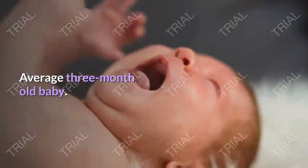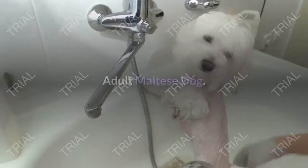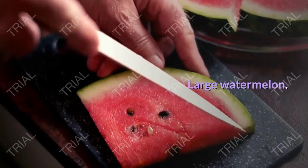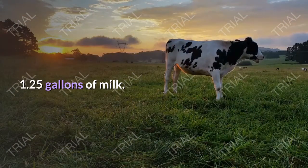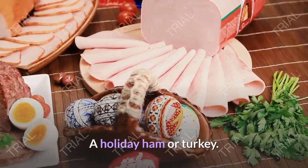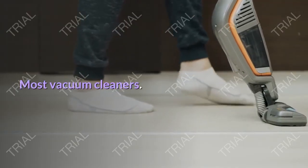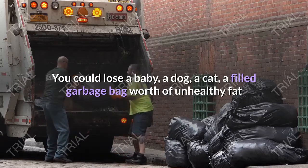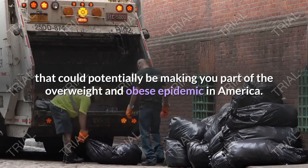Average three-month-old baby. Laundry basket filled with towels or jeans. Large bag of potatoes. Adult Maltese dog. Medium-sized bowling ball. Large watermelon. Large bag of sugar or flour. 1.25 gallons of milk. 3.2 liters of soda. A holiday ham or turkey. Small microwave oven. Medium-sized cat. Most vacuum cleaners. A filled large garbage bag. You could lose a baby, a dog, a cat — a filled garbage bag worth of unhealthy fat that could potentially be making you part of the overweight and obese epidemic in America.